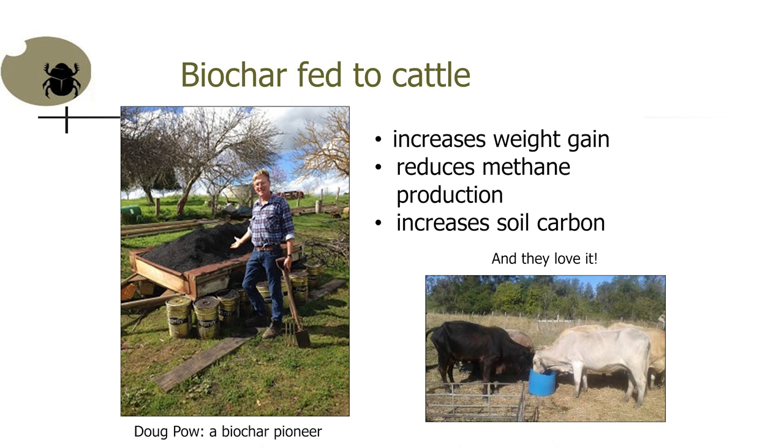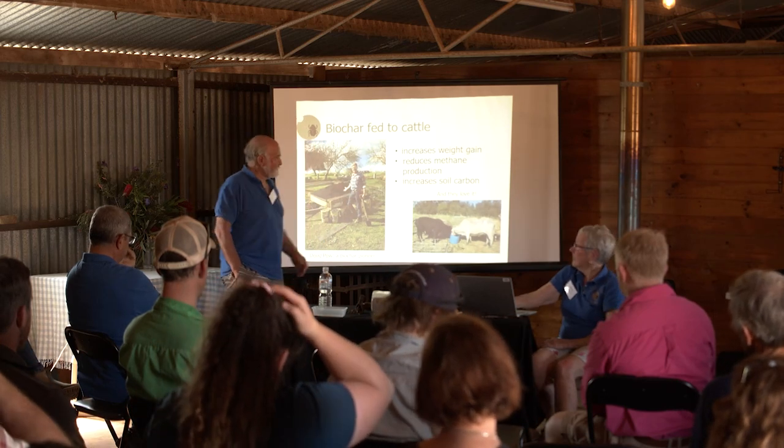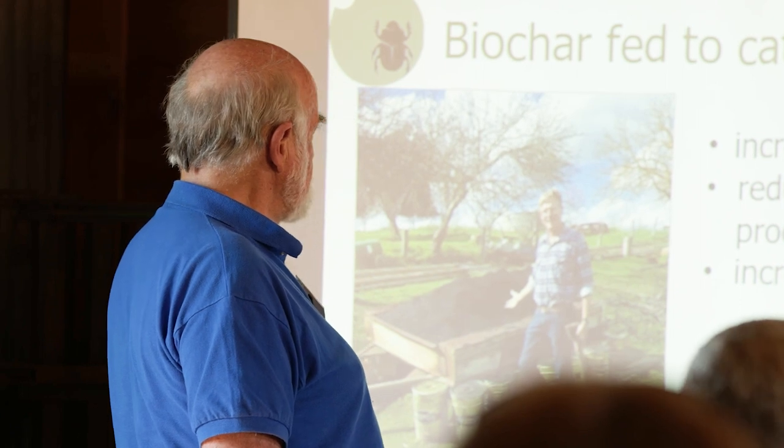This is our friend Doug Powell, a pioneer in feeding biochar to cattle. He gives it to them now — he used to give it with molasses but now they just eat it like that. They've got ad lib supply and are in top condition. He has no worm problems. There is now data showing you can get a 40 percent reduction in the amount of methane produced, and you also get increased soil carbon. So that's it, folks. Thank you very much.